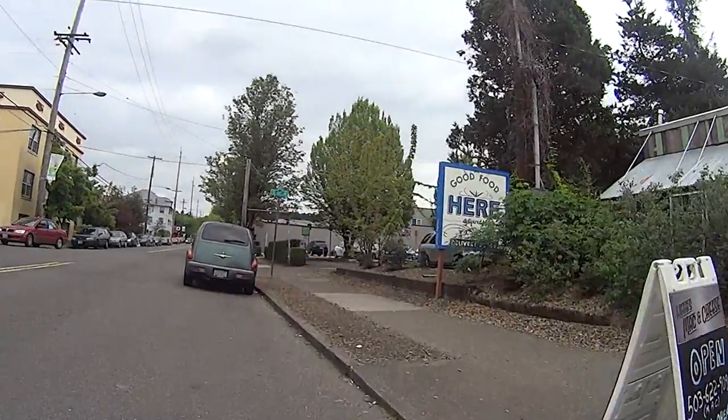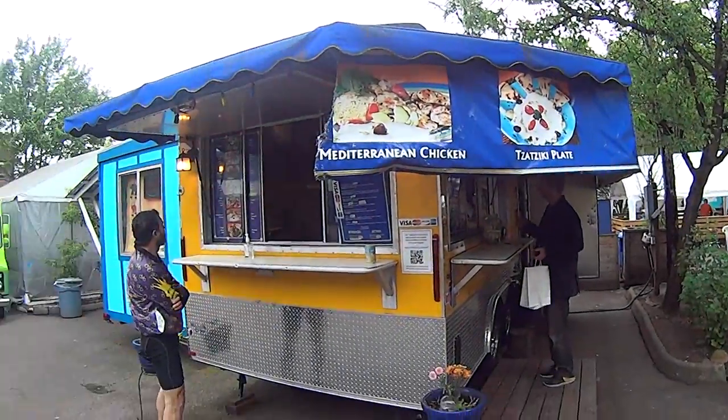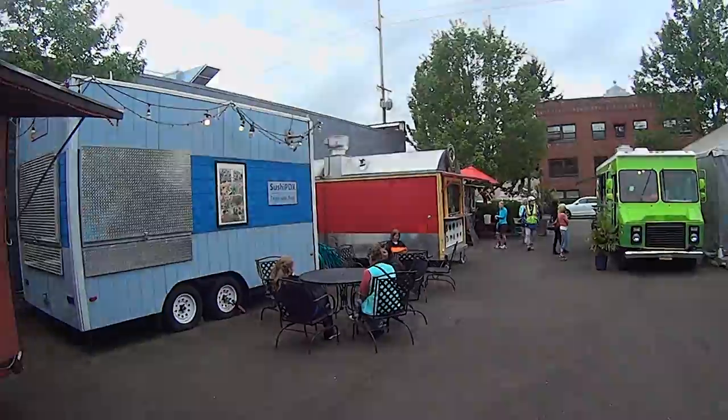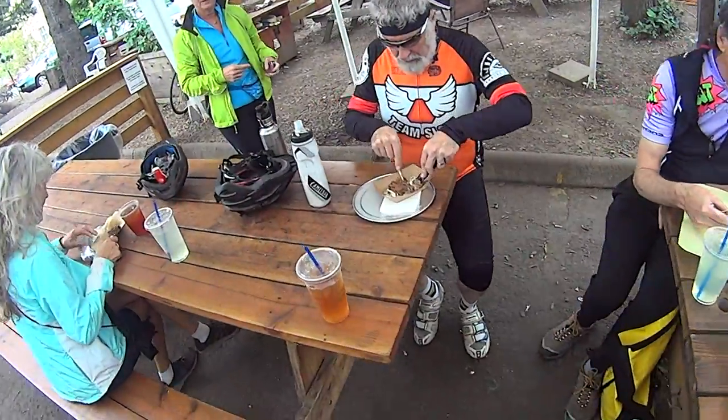Enjoy the Good Food Here food cart pod while you can, for at the end of the year it's closing. In its place will be yet more Portland high-rise development. And sadly, the great food and good times at GFH will be gone for good. It was a great run.